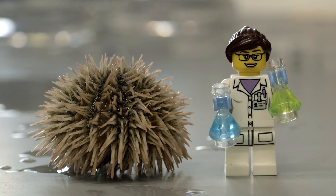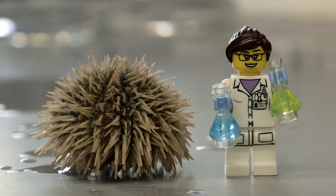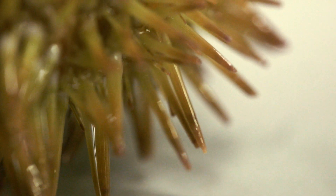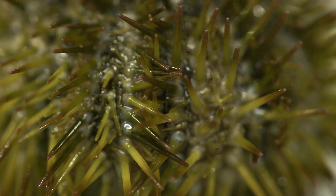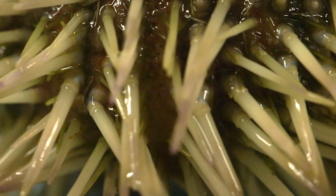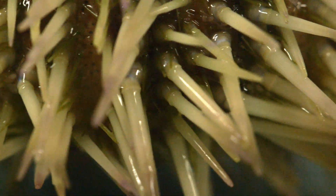I first came across sea urchins as an undergrad in a developmental biology class. And I liked what I saw because they are so simple — it's simple to understand what happens to them as a developing embryo. But I never ever imagined that I would actually be doing sea urchin research.